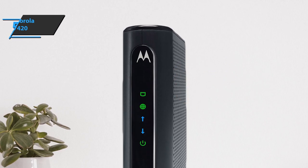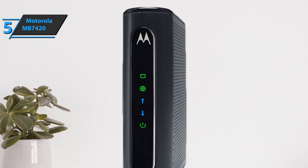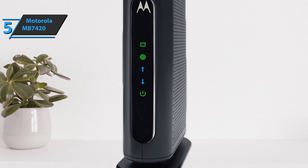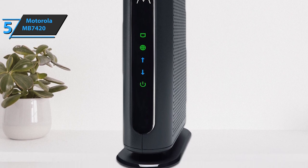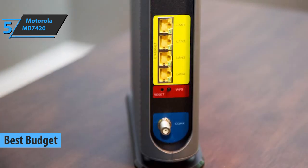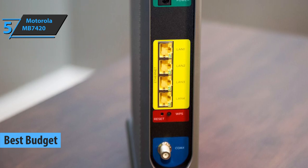If you're looking for top money savings that will still bring you a solid product that checks all the critical boxes, we especially highlight the Motorola MB7420, a cool product that took the title of the best budget cable modem in 2022. Motorola knows how to make a quality modem, and this model is no different. It is well-reviewed and highly rated.